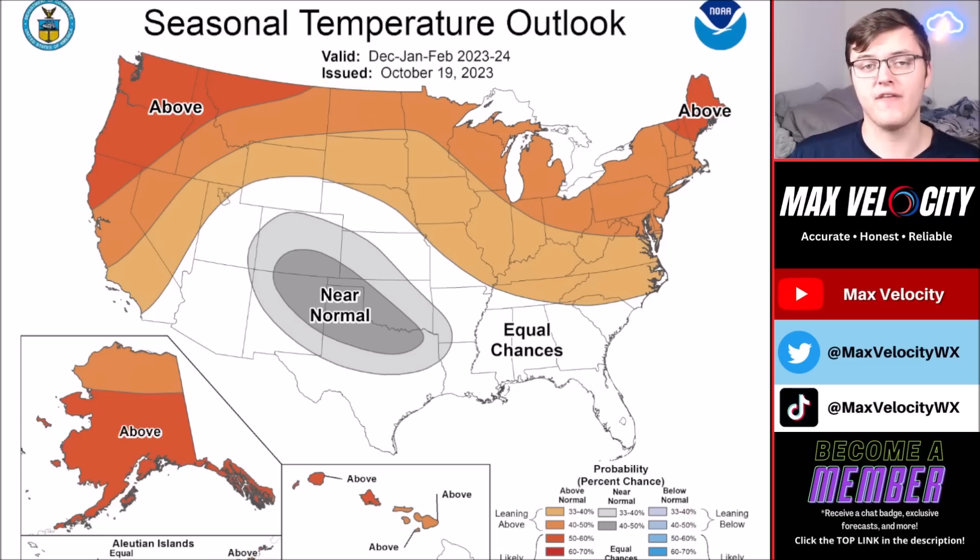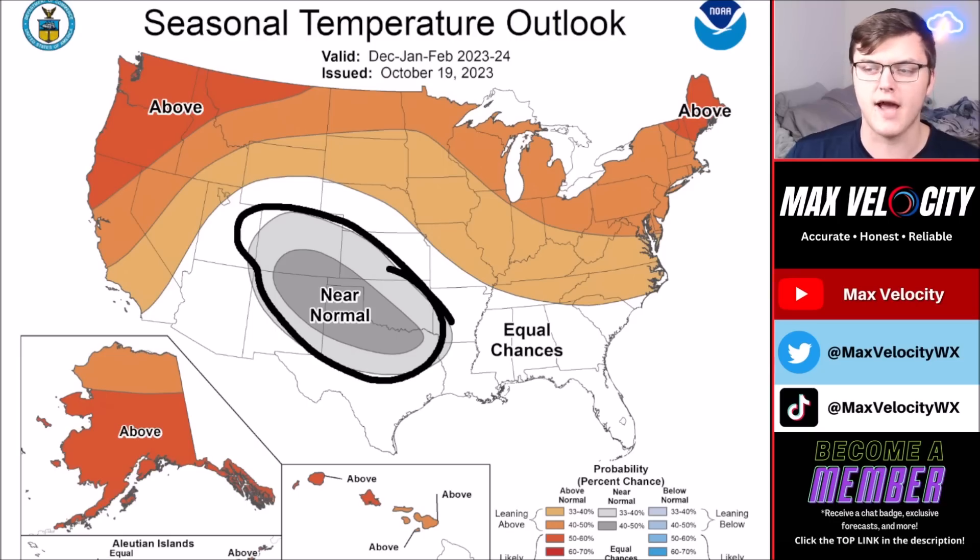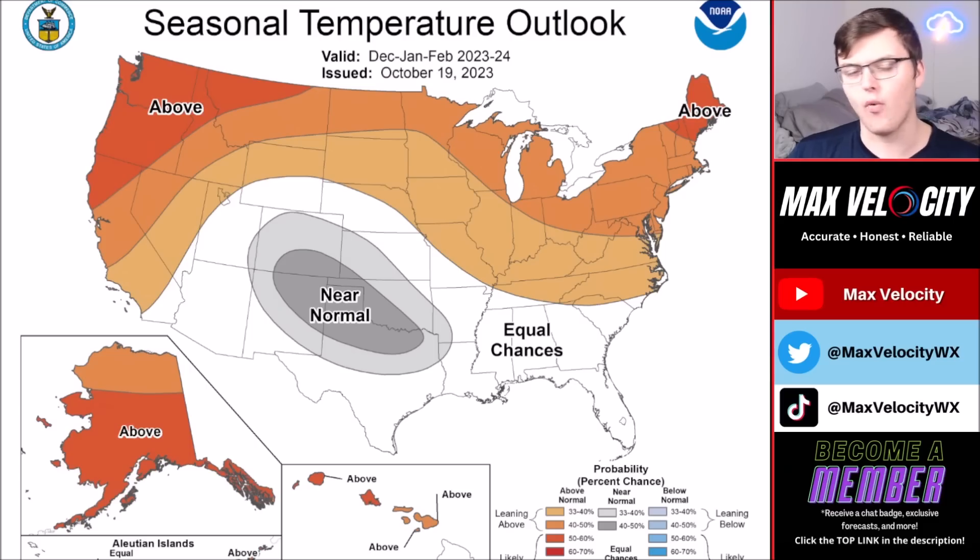I wanted to mention that the Climate Prediction Center released their latest winter forecast a few weeks ago. We also made our own winter forecast on this channel — you can find it on our YouTube front page. The CPC's temperature outlook for this winter from December through February shows near-normal temperatures more likely than not across parts of the southern plains, with some areas possibly slightly above or below normal. Basically, the northern tier and western tier of the United States are going to be above normal for temperatures this winter, consistent with the El Niño pattern.